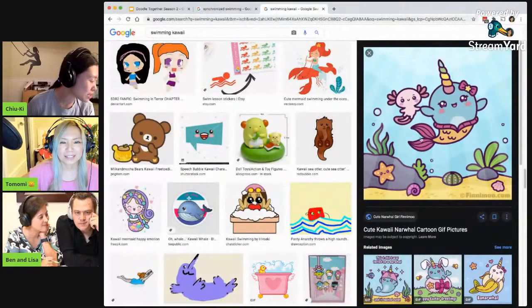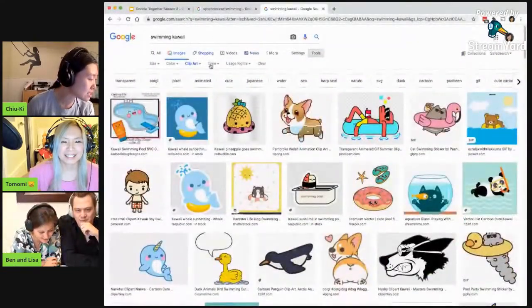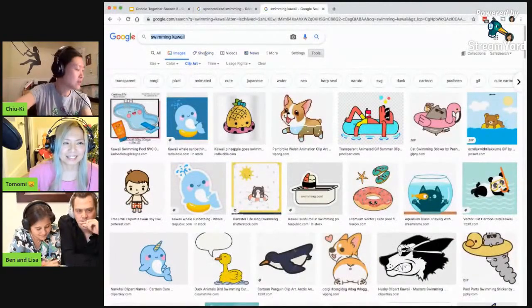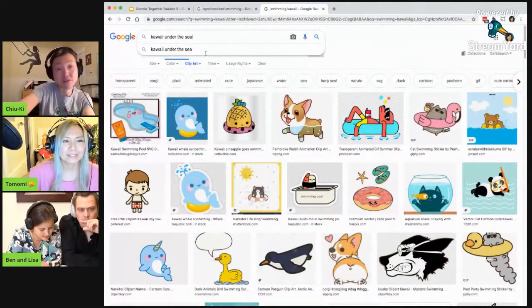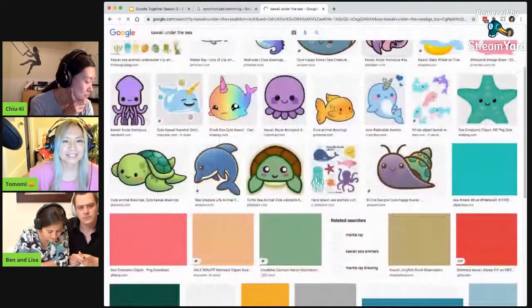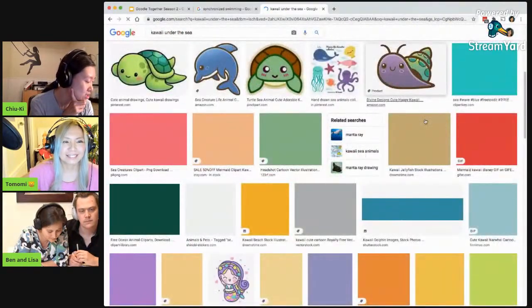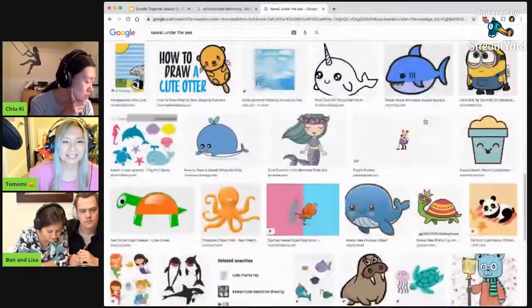All right. Let's not get too distracted. I need to pick something. But I do like the under-the-sea... Let's see if that was under the sea. Because they're swimming if they're under the sea, right? This is just sea creatures. Nobody is swimming. Why is nobody swimming?